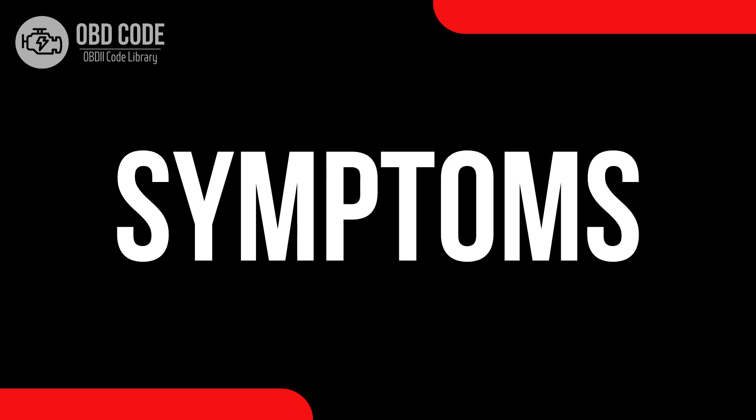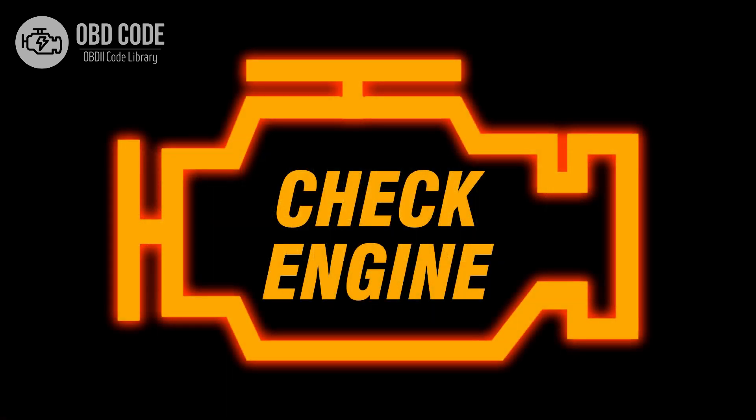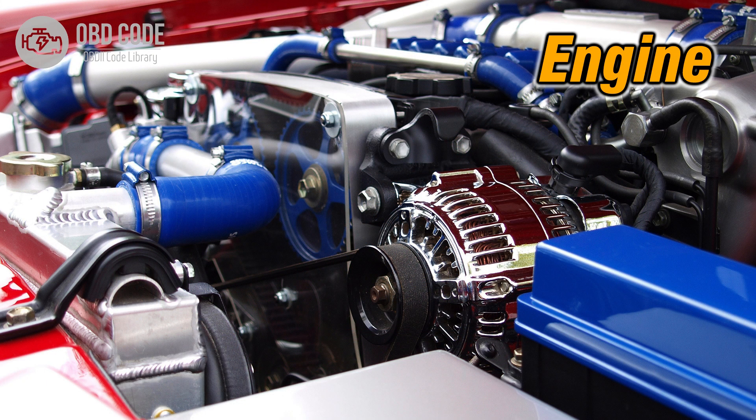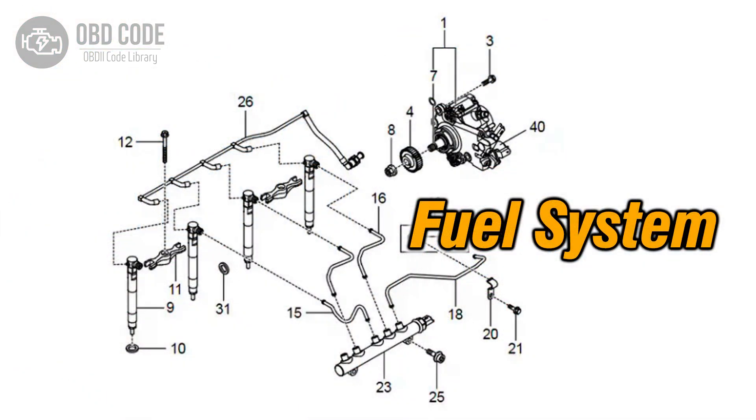Code symptoms P0252: 1. Illuminated check engine or service engine soon light on the dashboard. 2. Decreased engine performance. 3. Issues with fuel delivery or injection.